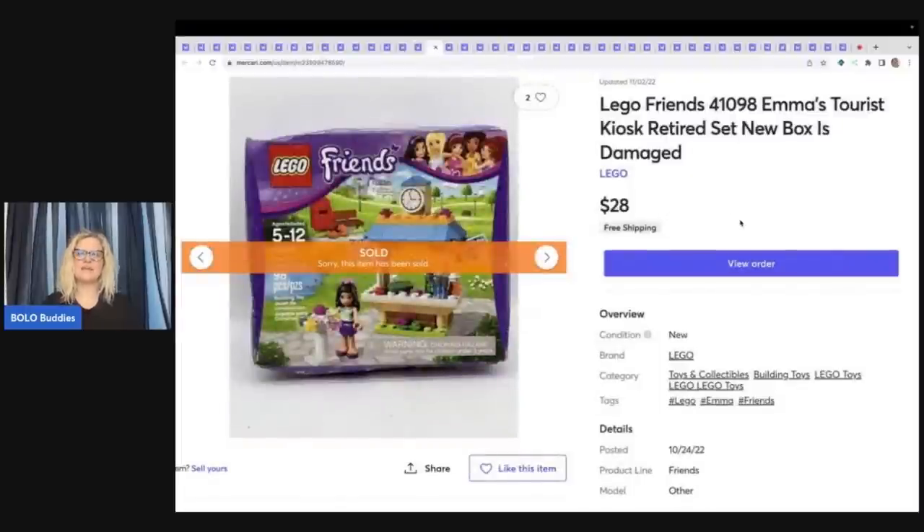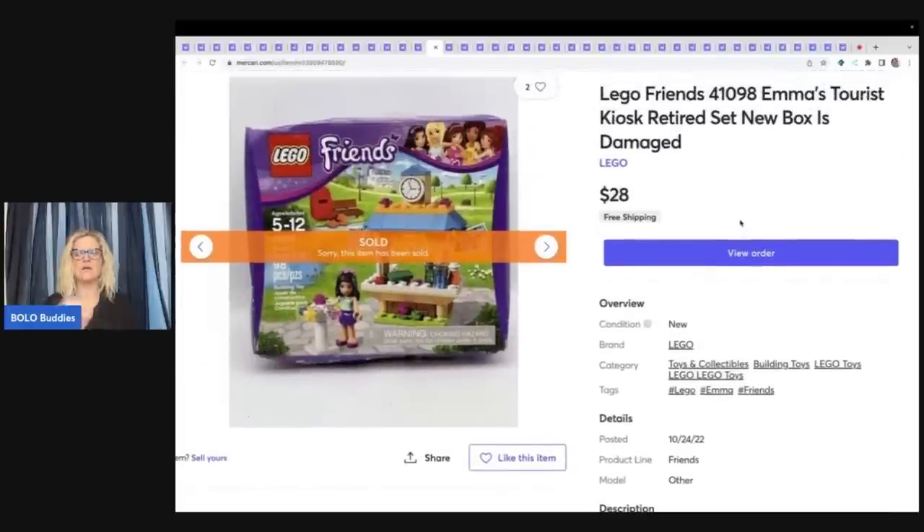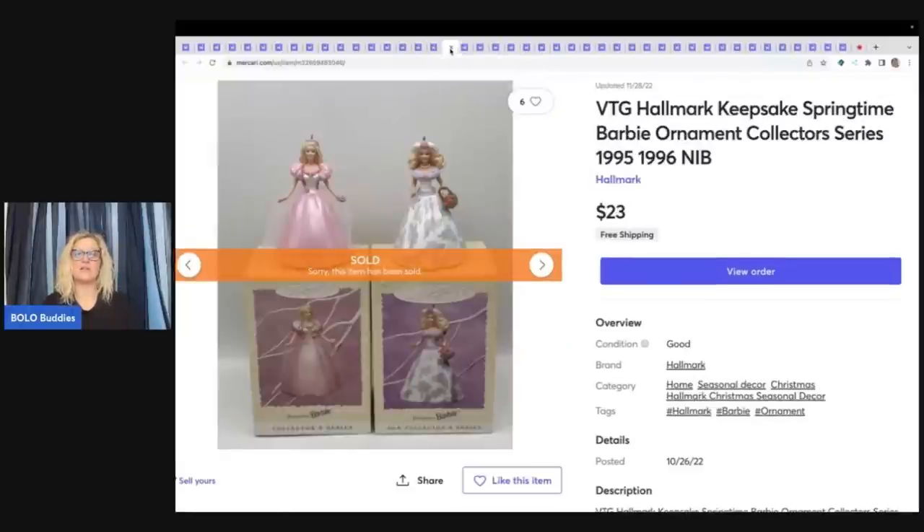This is a Lego Friends Emma's Tourist Kiosk retired set, new in box with the box damaged. I think it was from a garage sale over the summer — I probably had $5 or less in this and sold it for $28 with free shipping. It's a retired set so even with only 98 pieces it sold for $28. These are more of a long tail item — I don't know if I'd recommend picking them up, they take a while to sell. But if you can get them cheap, these vintage Hallmark Keepsake Springtime Barbie ornaments I picked up at a garage sale for maybe 50 cents to a dollar each sold for $23 free shipping.